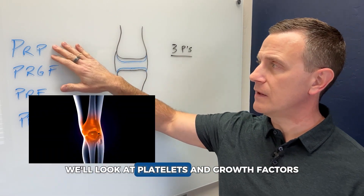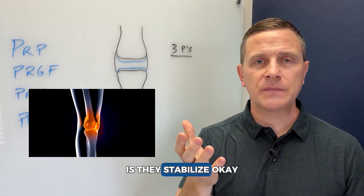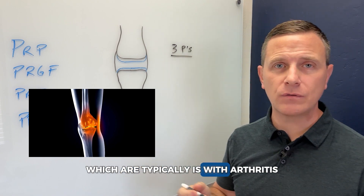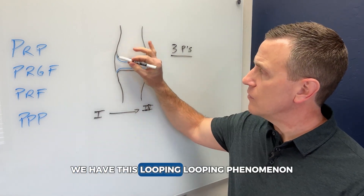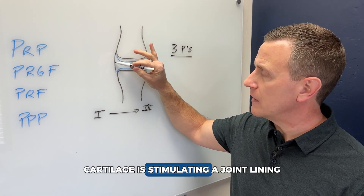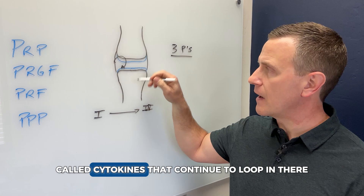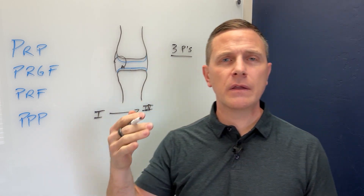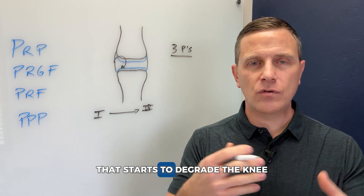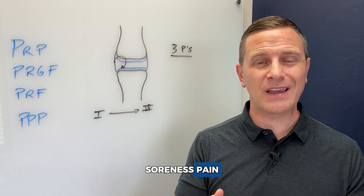Contrary to that, platelets and growth factors can stabilize the cartilage. If there's an inflammatory process in the joint — which there typically is with arthritis — we have a looping phenomenon where the joint cartilage stimulates the joint lining and inflammatory mediators called cytokines continue to loop in there. This is a chemical process that starts to degrade the knee, and people feel that as inflammation, soreness, pain, and stiffness.